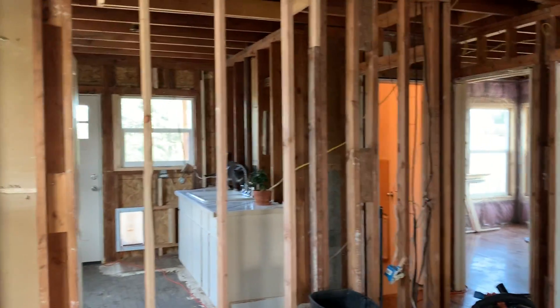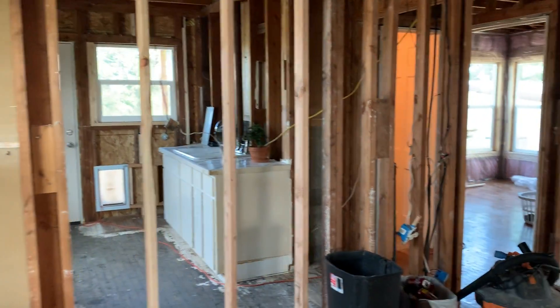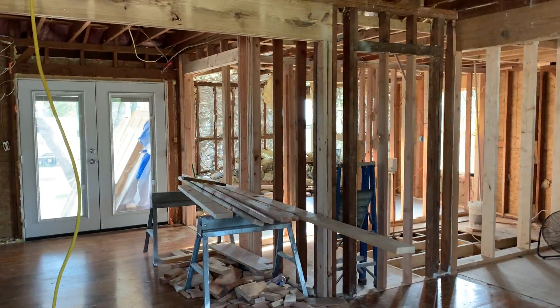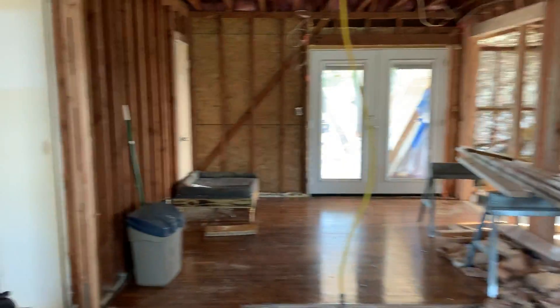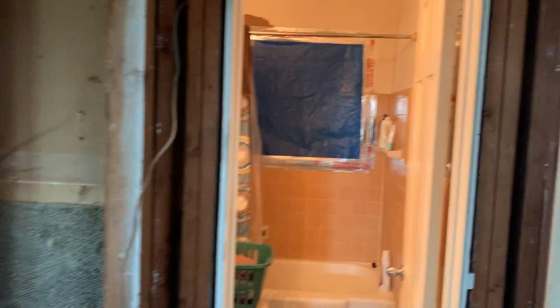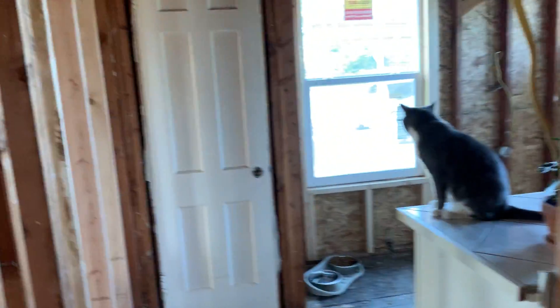Okay guys, we're on the inside of the farmhouse and I wanted to give you an update on it because it's had many, many changes. Everything's going wonderfully. Neil and Mike are doing an amazing job — they're the guys that have been doing all the work on the house. It's awesome.